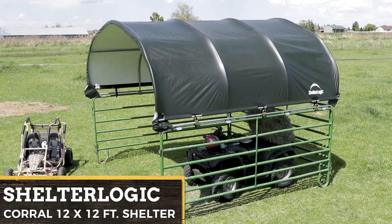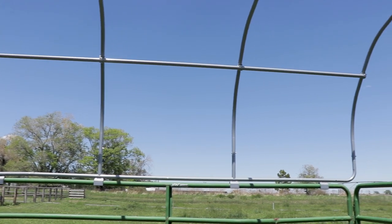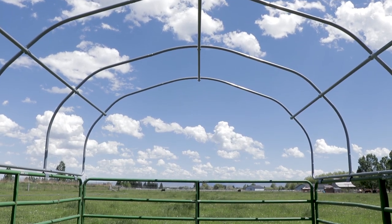Shelter Logic's 12 foot by 12 foot Corral Shelter Livestock Shade is a multi-purpose portable shade and shelter structure. The portable shade solution has a sturdy frame with a premium powder coated finish to resist rust and corrosion. Patented Shelter Lock stabilizers at every rib connection provide rock solid strength and stability.